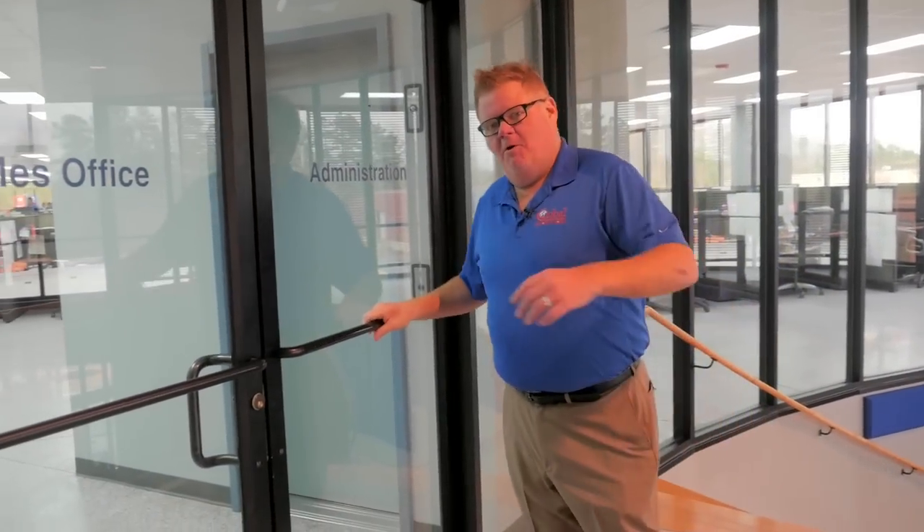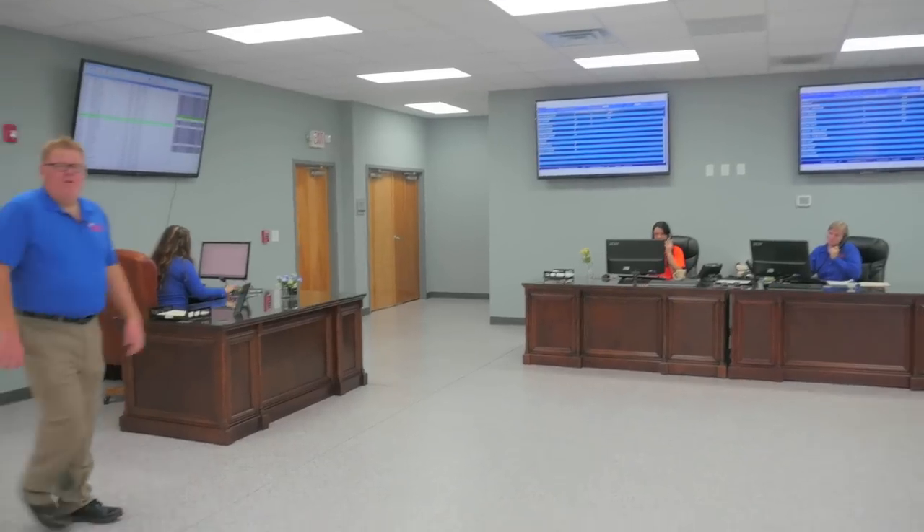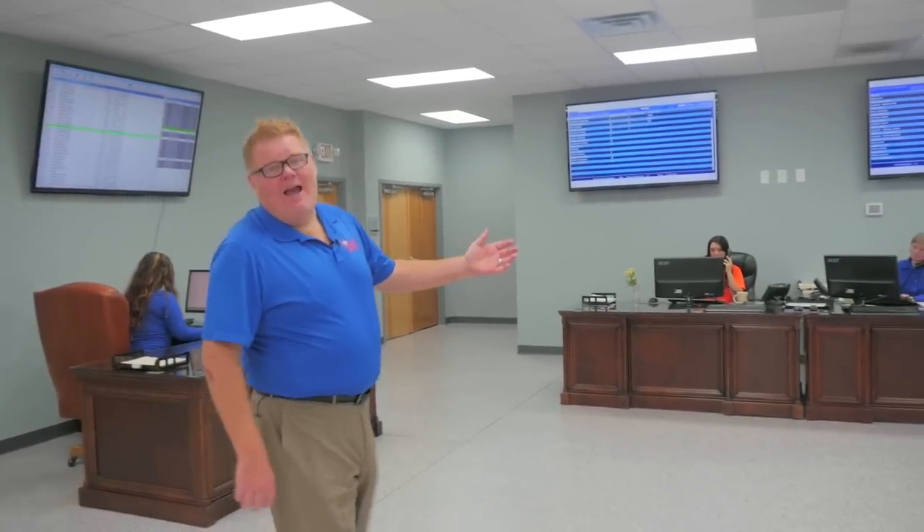Welcome to our sales and administrative offices. Come on in, let me show you around. You'll notice on our walls we have numerous dashboards to track our actual progress as a company in real time throughout the day.